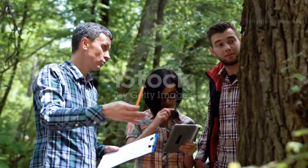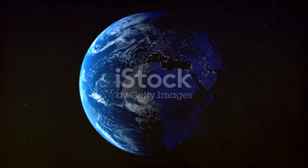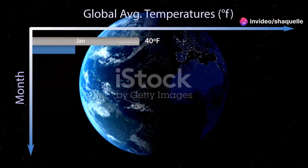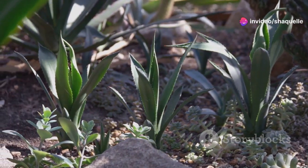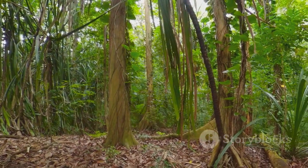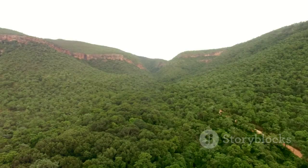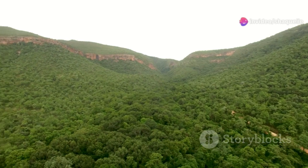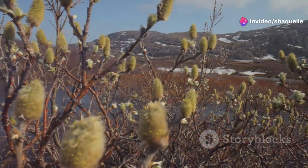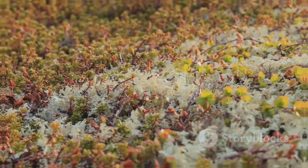Scientists group biomes based on two main factors: climate and vegetation. Climate refers to the long-term weather patterns of a region, including temperature and rainfall. Vegetation refers to the types of plants found in an area. For example, areas with high temperatures and heavy rainfall throughout the year are categorized as tropical rainforests. These rainforests are known for their dense canopies of tall trees. In contrast, regions with low temperatures and little rainfall are classified as tundra, characterized by low-growing plants like mosses and lichens.